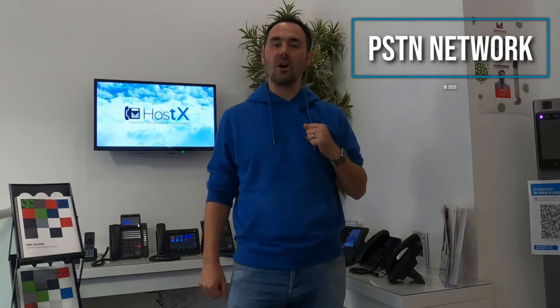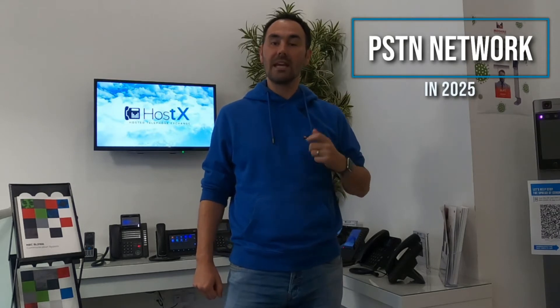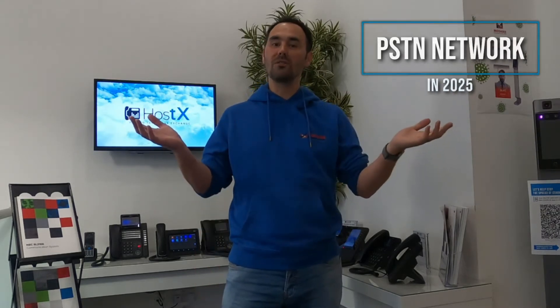Hi guys, welcome back to Michaya TV, the channel for all of your business communications technology needs. Today we're going to be considering the fact that BT are turning off the PSTN network in 2025. So what do you do about that? We're going to be considering what is SIP and what are the benefits over the old technology.